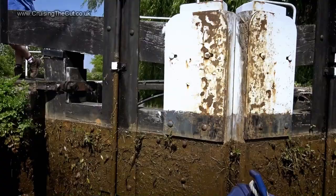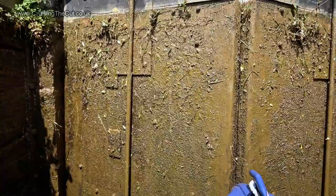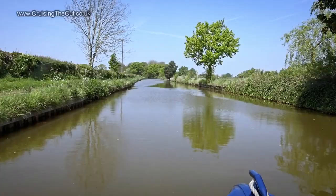Lock eight? Lock nine? A CRT volunteer happened to be passing — not on duty — and gave me a hand by shutting the gates after me. Which, let me tell you, is the single most useful thing anyone can do for a solo boater. All the rest is fine, but stopping to go back and shut the gates after is a right nuisance.